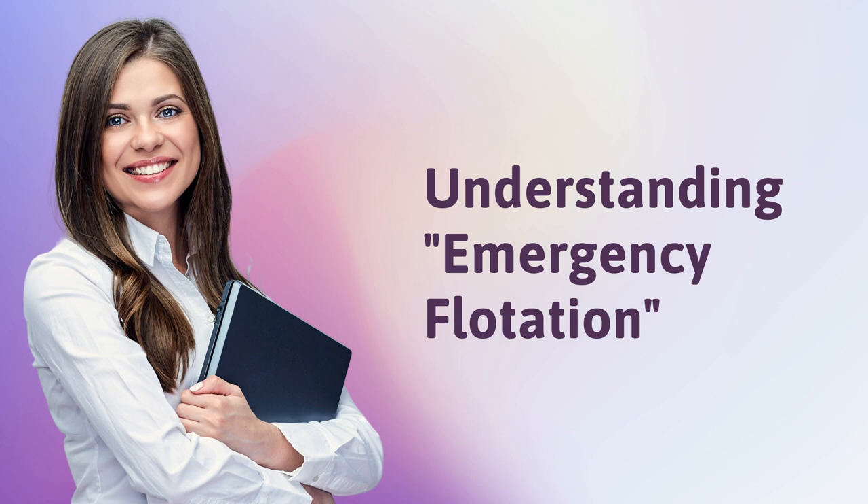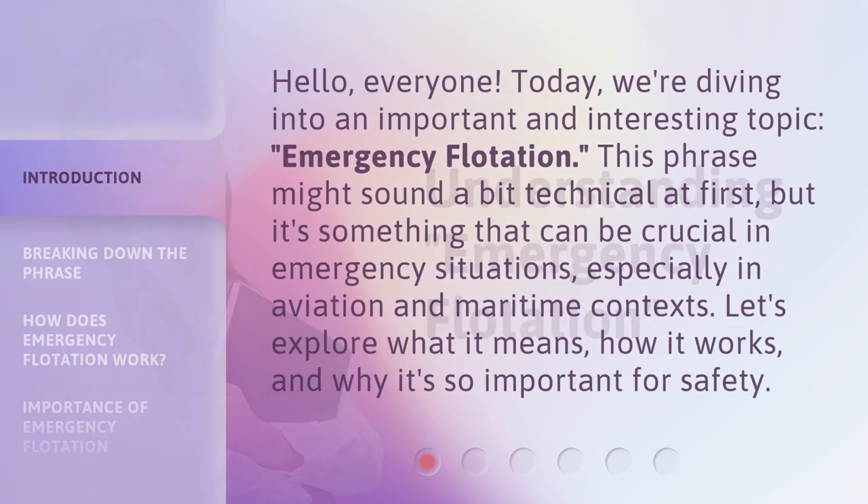Hello, everyone. Today, we're diving into an important and interesting topic: emergency flotation. This phrase might sound a bit technical at first, but it's something that can be crucial in emergency situations, especially in aviation and maritime contexts. Let's explore what it means, how it works, and why it's so important for safety.